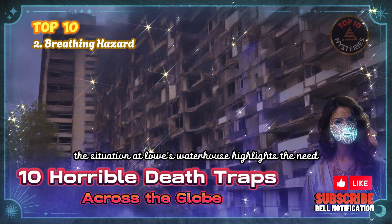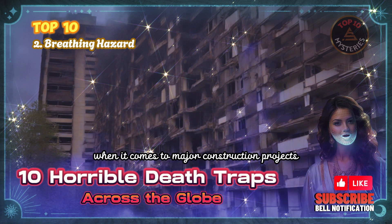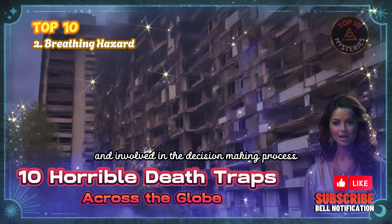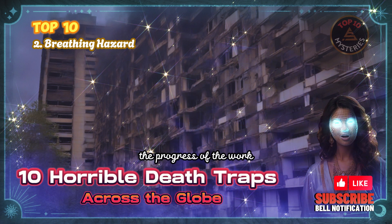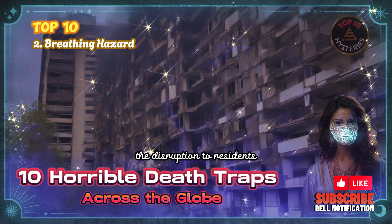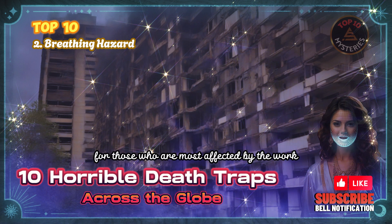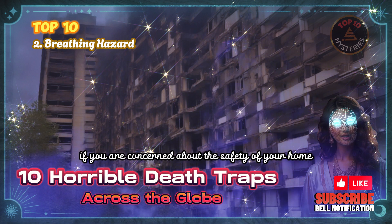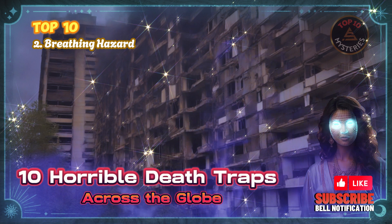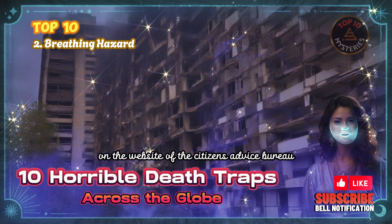The situation at Lowes Waterhouse highlights the need for better planning and communication when it comes to major construction projects. Residents should be consulted and involved in the decision-making process, and kept informed of the progress of the work. Additionally, contractors should take steps to minimize the disruption to residents, such as by providing alternative accommodation for those most affected. If you are concerned about the safety of your home, you should contact your local council or housing association.